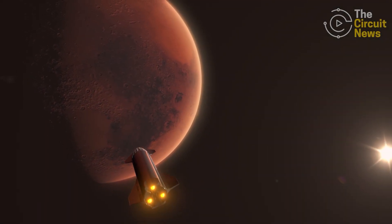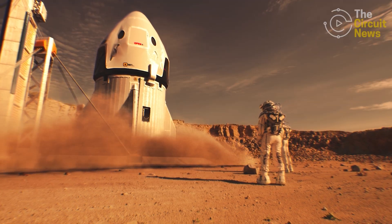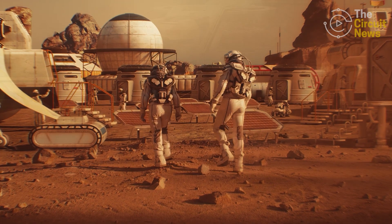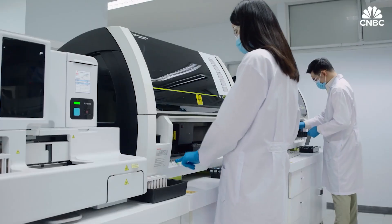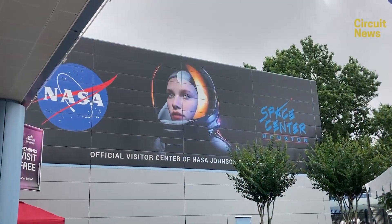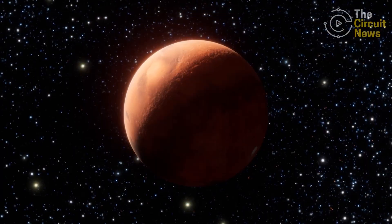A rocket heads for Mars and touches down on a human colony in the dusty, cold desert world. Yes, it sounds like a movie, but engineers are already working to make this a reality. From simulating Mars life to editing human genes, living in space is this episode's focus and the theme of World Space Week. So the big question is this: how do we engineer a future on planet Mars?